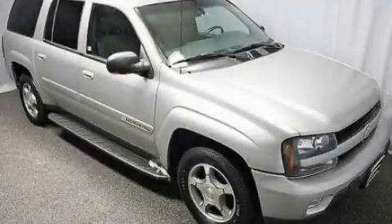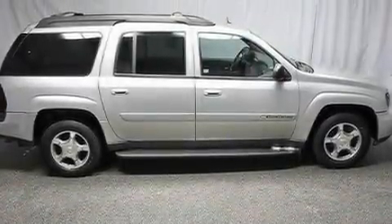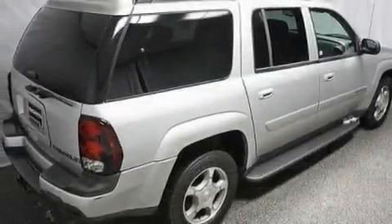This is a 2004 Chevrolet Trailblazer, a big SUV for big fun. It features a 4.2-liter six-cylinder engine and an automatic transmission.